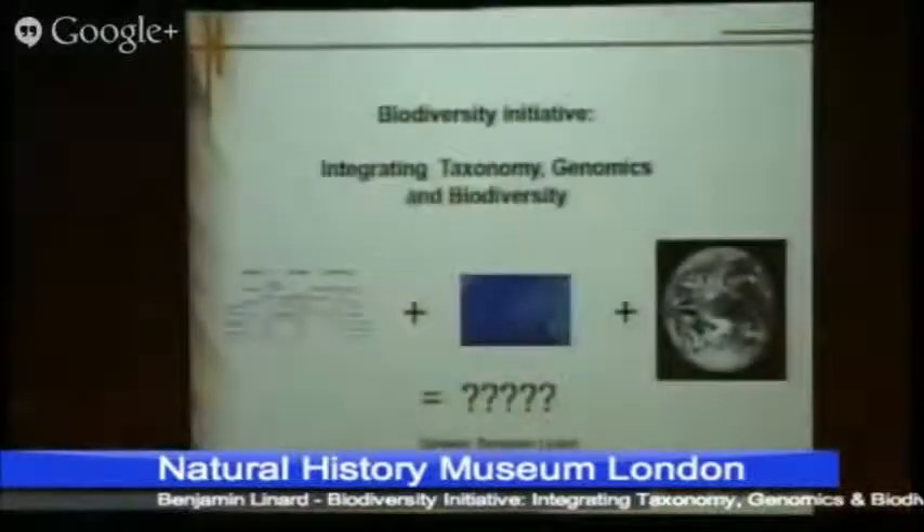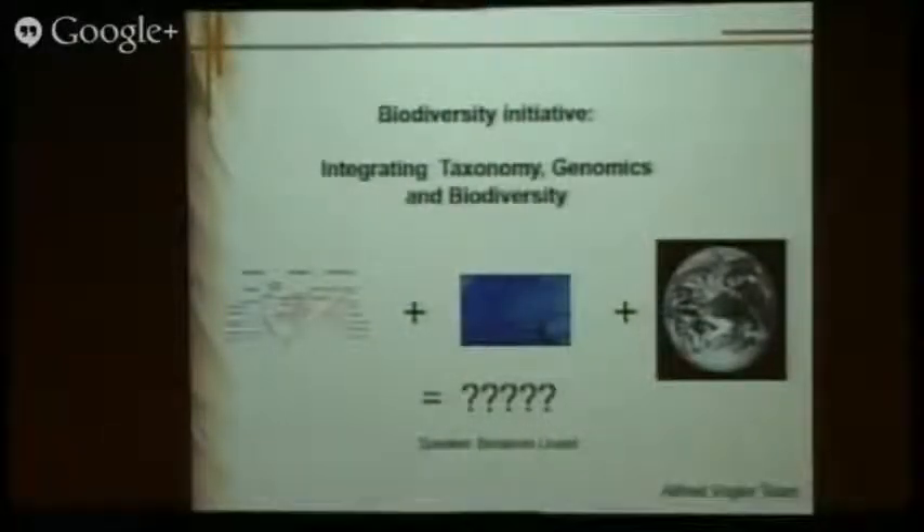I'm Benjamin Linnard, I'm a postdoc in the lab of Alfred Vogler, and I joined the museum because of this initiative, the Biodiversity Initiative.